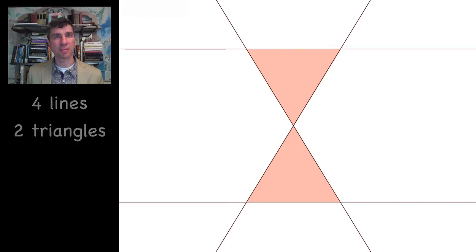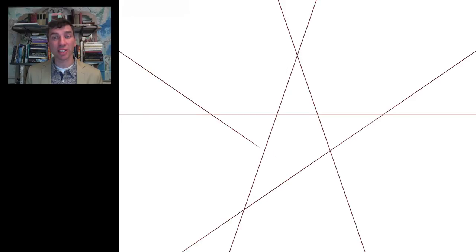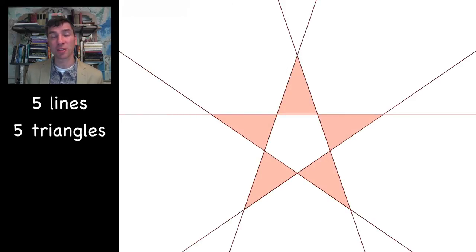How many with five lines? I suggest that you take a little break, sit down with a piece of paper, and try to figure out how many non-intersecting triangles you can make with five lines, then come back to the video. The answer is that you can actually come up with five different triangles with five lines.